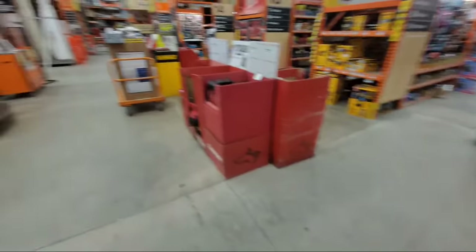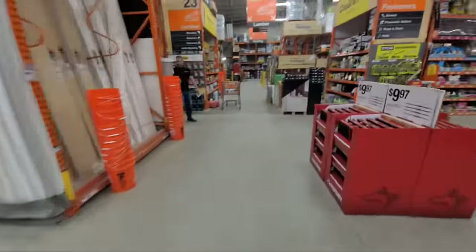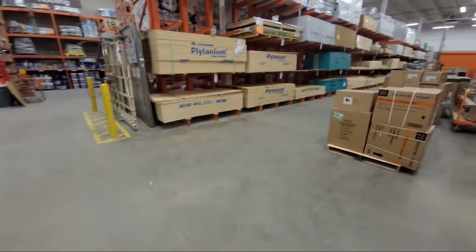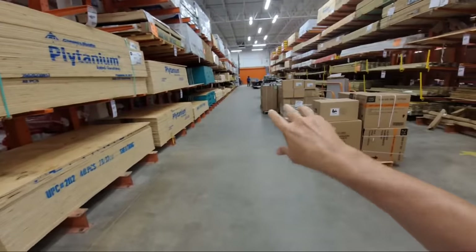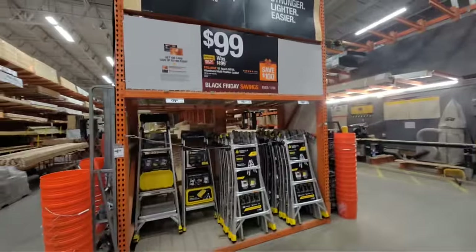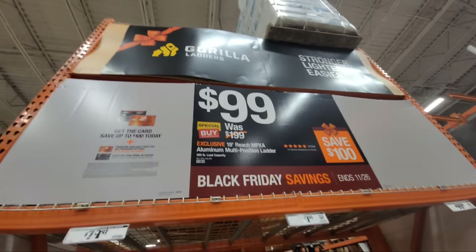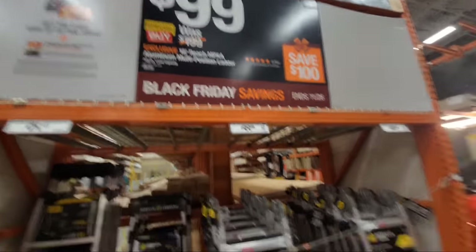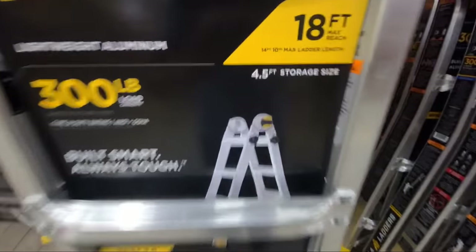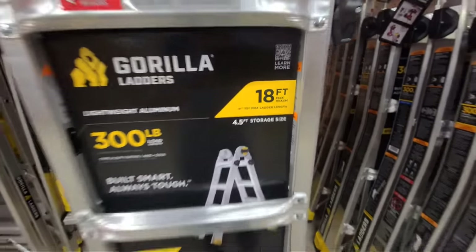Watch for the Milwaukee tumblers — I believe those are going to be on sale. I'll show you where they have the other Gorilla ladders stacked up over here. We have so many ladders stacked along the tops of all these aisles that they should be lined up down the aisle. This one went live yesterday — the Gorilla ladder starts on October 30th at $99, down from $199. Here's the 18-footer I was telling you about rated at 300 pounds. It shows the ladder length: 14 feet 10 inches with a maximum reach of 18 feet.